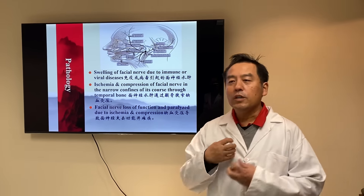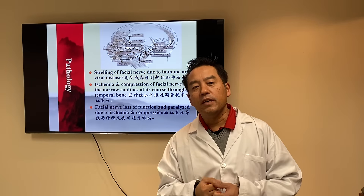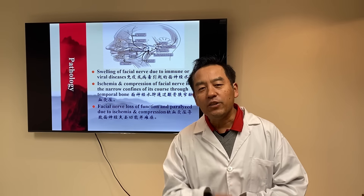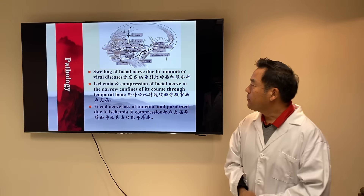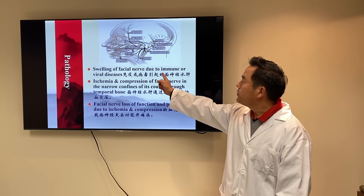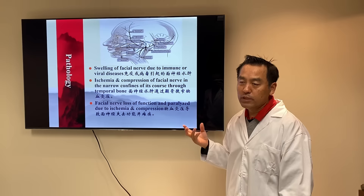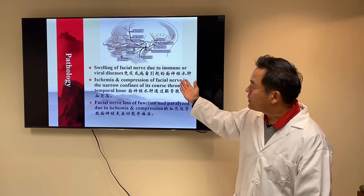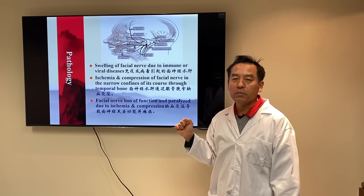So to be able to treat or take care of Bell's Palsy effectively, we need to understand the pathology. The pathology of Bell's Palsy is swelling of the facial nerve due to immune or viral diseases — sometimes with no identifiable reason. But no matter what, it is a swelling of the facial nerve. That's something we need to remember.